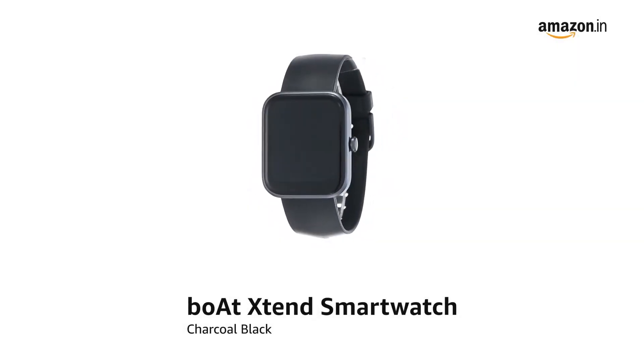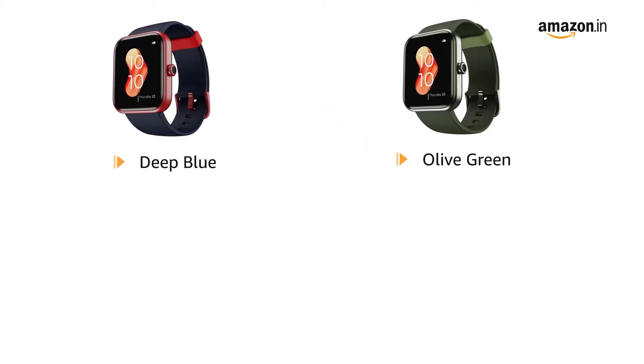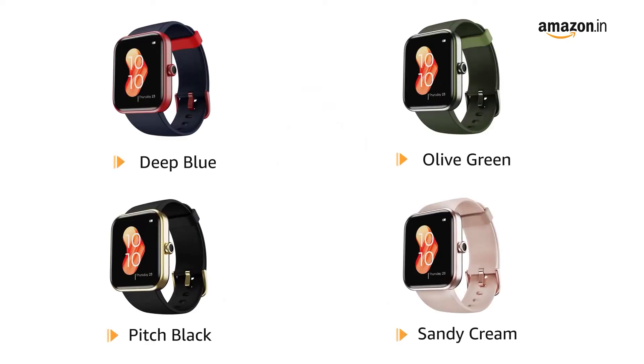Presenting the boAt Xtend Smartwatch in Charcoal Black. It is also available in Deep Blue, Olive Green, Pitch Black, and Sandy Cream.